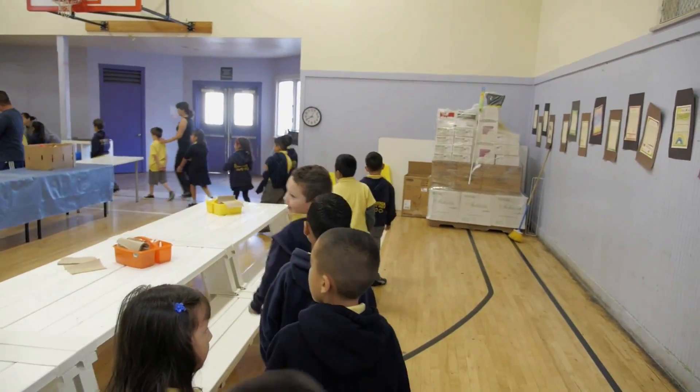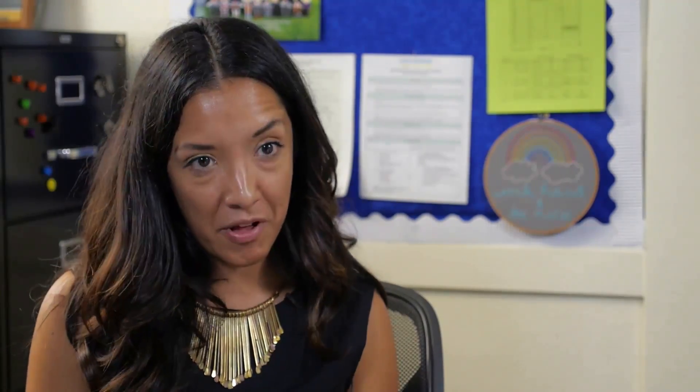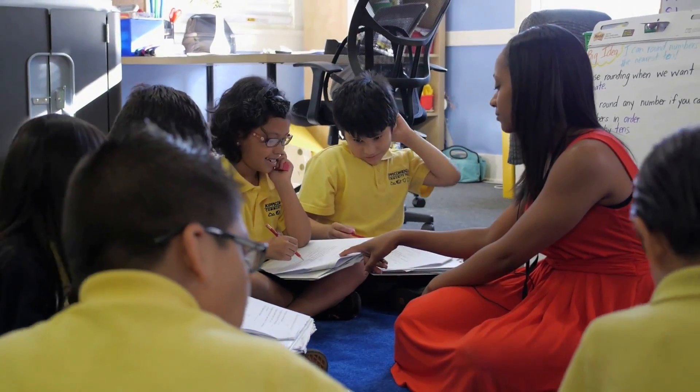After morning meeting, students have a highly individualized program and I'll take you through a typical second grader's day. After morning meeting, they would go into an 80-minute math block and during math, they are going through a rotational model.